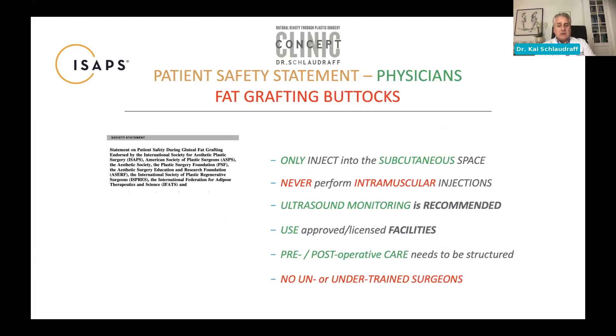The recommendations are as follows: inject into the subcutaneous space, which in the buttocks is considered safe — meaning always stay above the muscle. Never inject intramuscularly. As you may know, especially in Florida, the state has regulated fat grafting to the buttocks with a requirement for ultrasound monitoring. Ultrasound guidance to visualize the tip of the cannula is recommended. Fat grafting should be done in appropriate, approved, and licensed facilities with proper pre- and postoperative care.